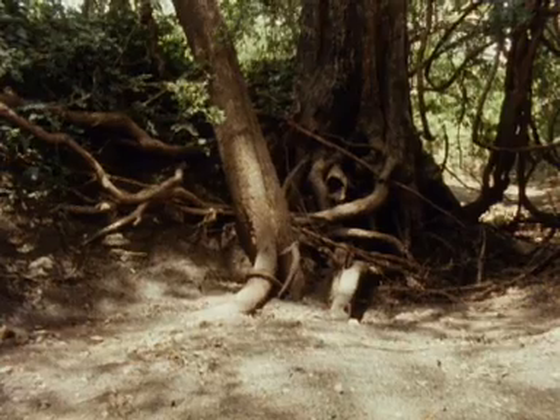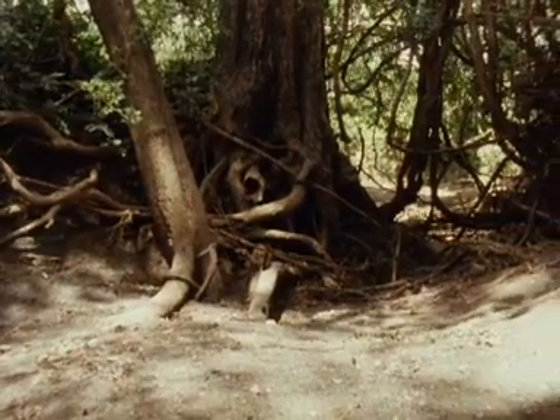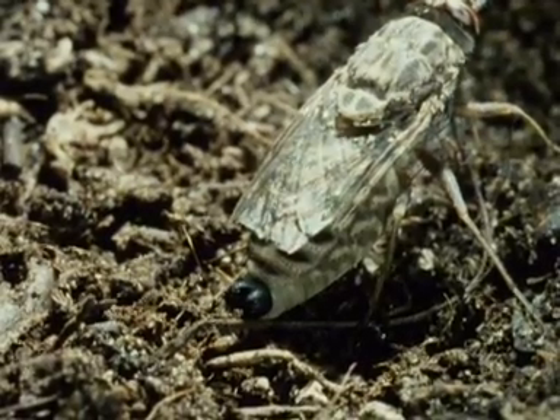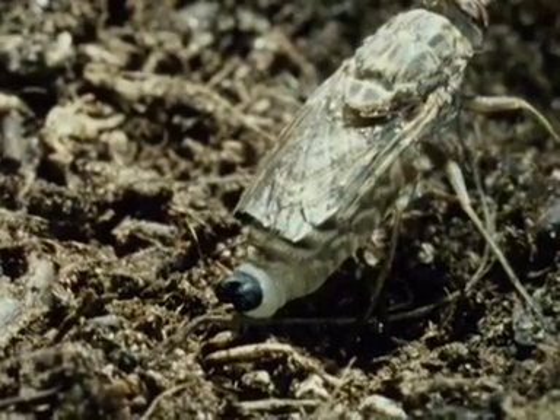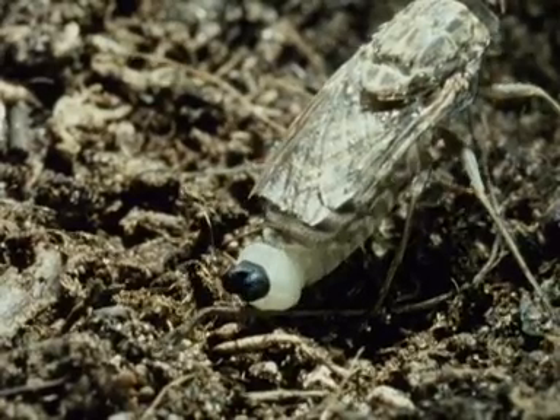The pregnant fly selects a shady spot, settles on soft leaf litter, soil or sand, and gives birth to the fully formed larva. It comes out tail first, and the black objects on the rear end of the larva are respiratory organs, the polyneustic lobes.